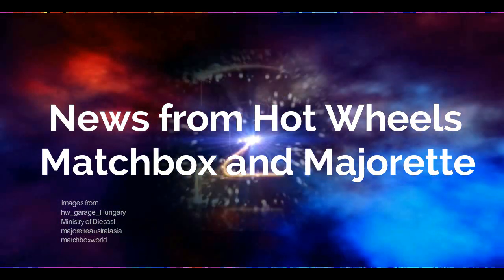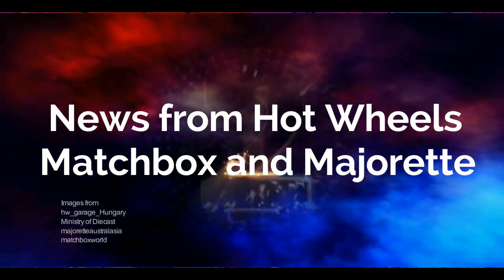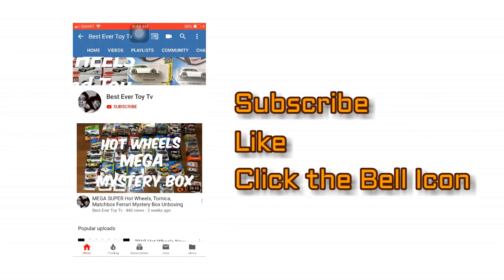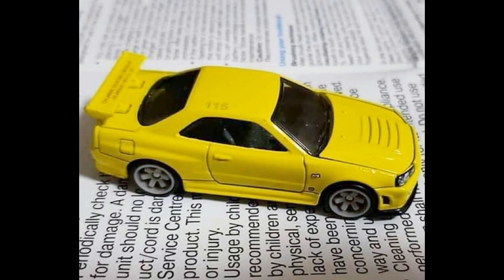Hello everyone, good evening and welcome again to our channel. We will be presenting some diecast news, so let's check out the latest cars from Hot Wheels.